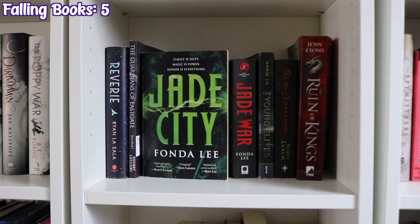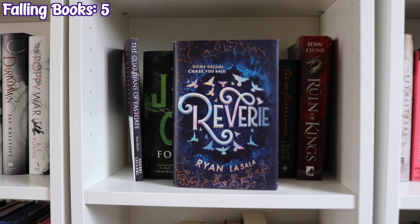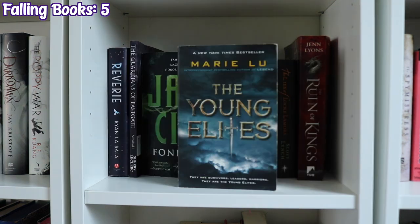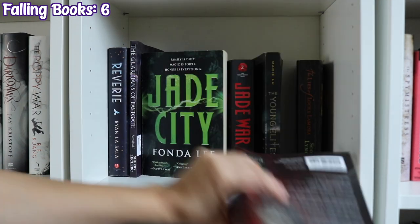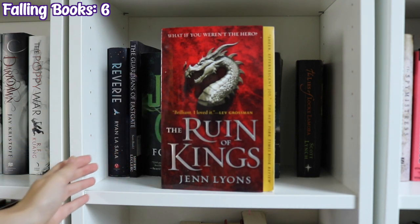The next shelf starts with Reverie by Ryan La Sala, Jade City and Jade War by Fonda Lee, The Young Elites by Marie Lu, The Lies of Locke Lamora by Scott Lynch, and The Ruin of Kings by Jenn Lyons — which clearly does not want to be here today.